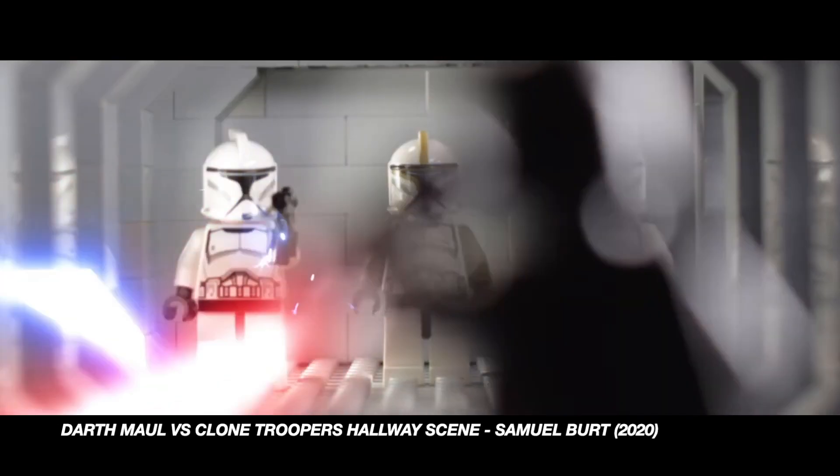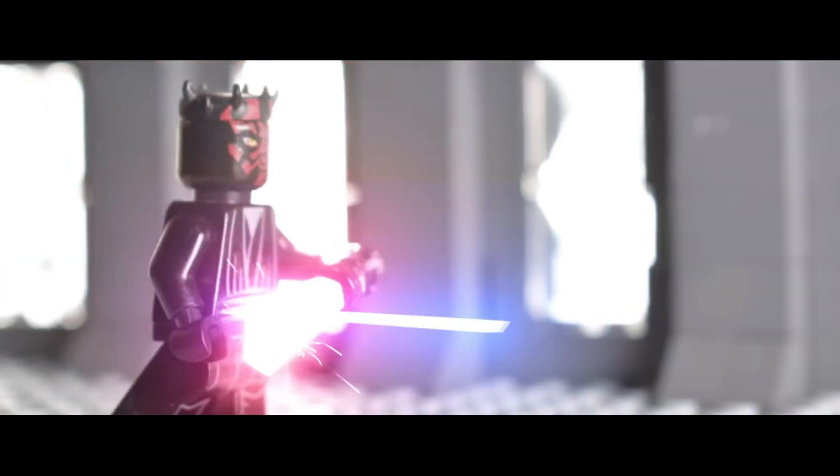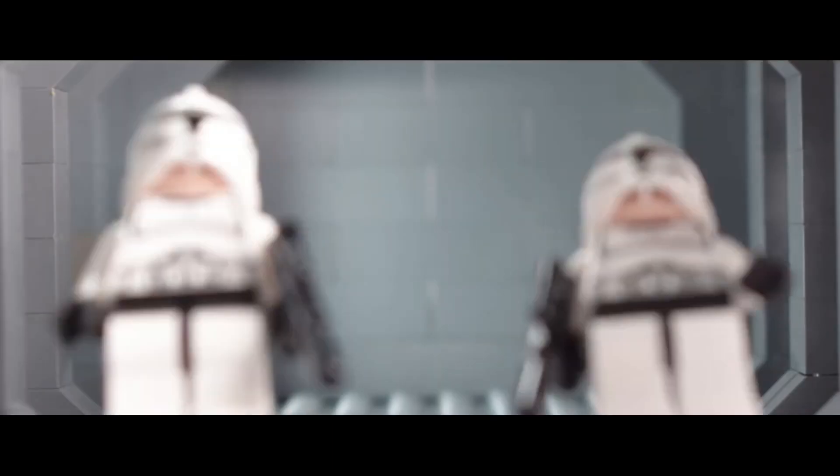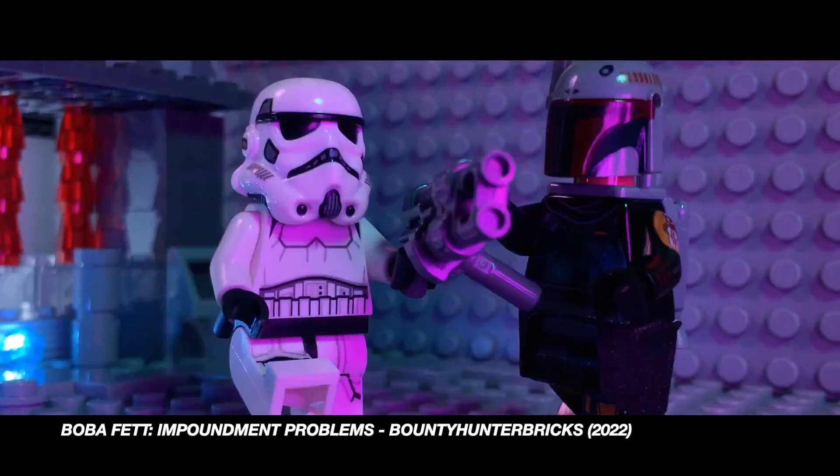The special effects, the music, the cinematography, the story — they're all amazing nowadays. At least from what I know. There are also plenty of softwares that you can use to make stop-motion videos more easily.